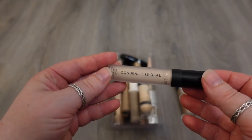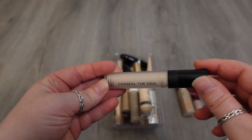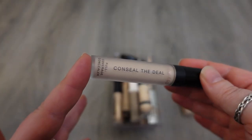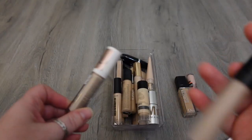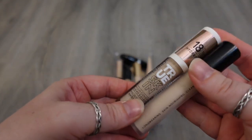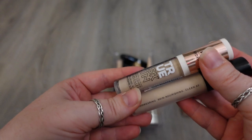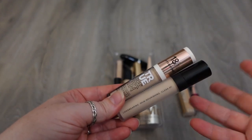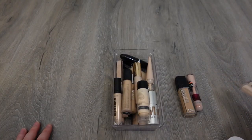Full coverage concealer that I do really love is the Conceal the Deal from Lawless. I don't find that this creases under my eyes — this is like one of my holy grail full coverage concealers. Another one that is new to me is the Catrice True Skin Concealer. I think both of these are really, really good full coverage concealers that don't crease on my super dry skin, so I love both of these. I'm going to keep these.